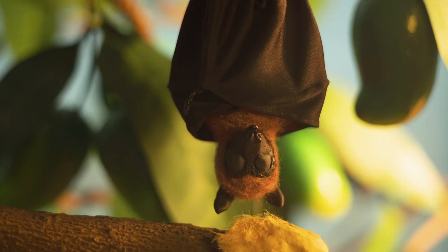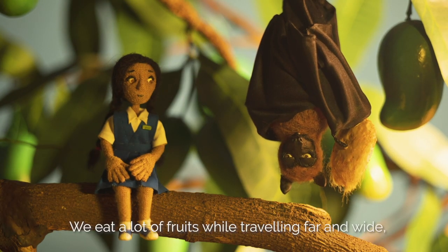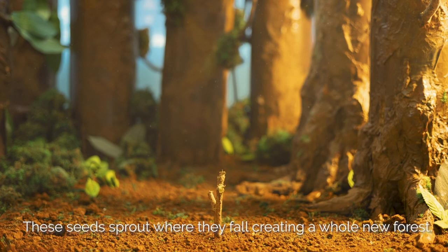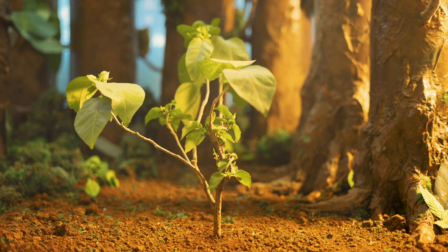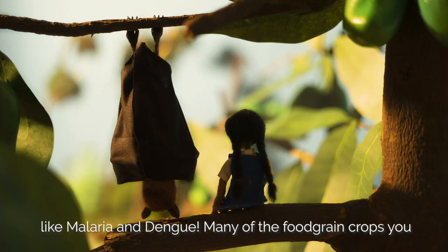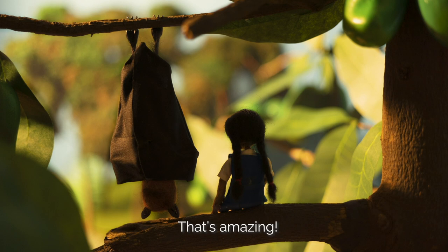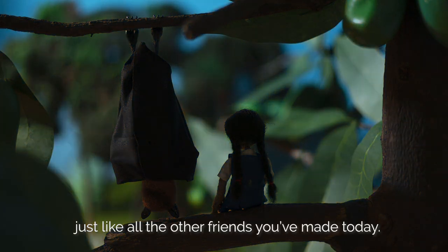Oh, what does that mean, sir? Come sit next to me, and I will tell you. We eat a lot of fruit while travelling far and wide, dropping large seeds many a time through our poop. Lo and behold, these seeds sprout where they fall, creating a whole new forest. We even eat up millions of mosquitoes who spread diseases like malaria and dengue. Many of the food grain crops you harvest are saved from being eaten by rodents like rats, as we eat them up too. That's amazing. We play an important part in the web of life, just like all the other friends you've made today.